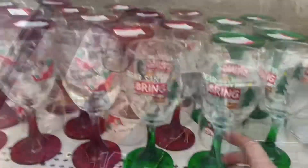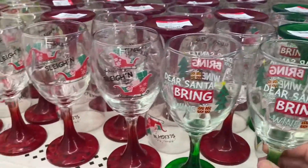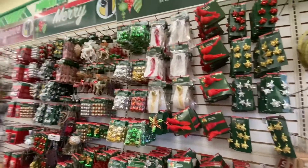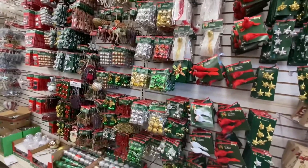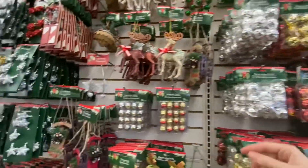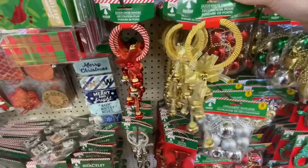Alright guys, so we are at our second location which is the Dollar Tree. I need to just get a few decorations because I noticed my Christmas tree didn't have enough on it and it was really bothering me. I'm gonna grab a few more extra decorations. They have these wine glasses — 'Dear Santa, just bring wine' — and look at all the beautiful Christmas decorations they have for the tree. I really like these gold ones.